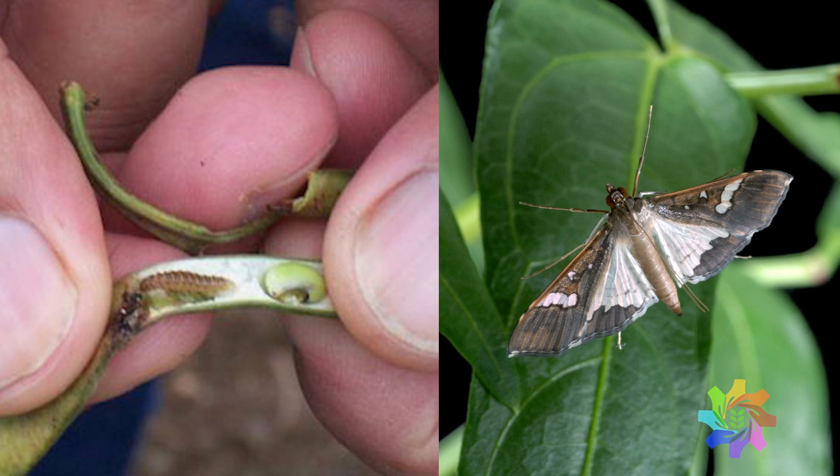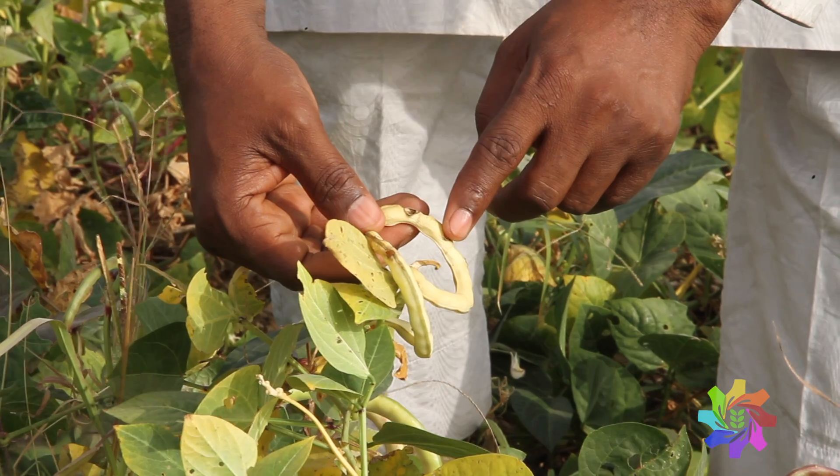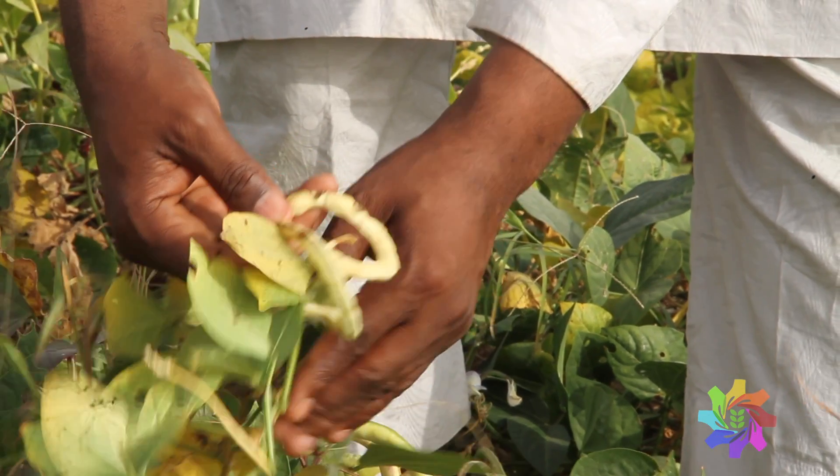This is a moth that lays its eggs on the flowers and young pods of cowpea and basically destroys the yield. Yield losses can be as much as 80% in bad years, but 50% yield loss is quite common. Cowpea has no natural resistance to this pest.